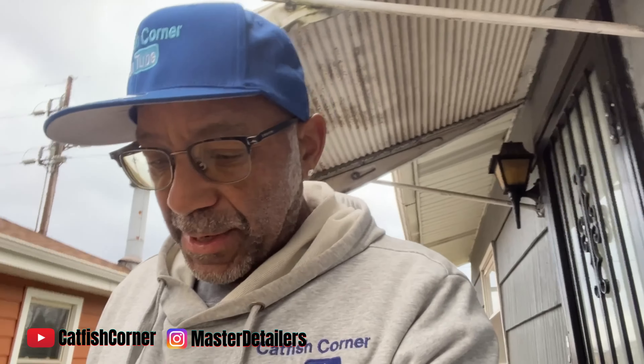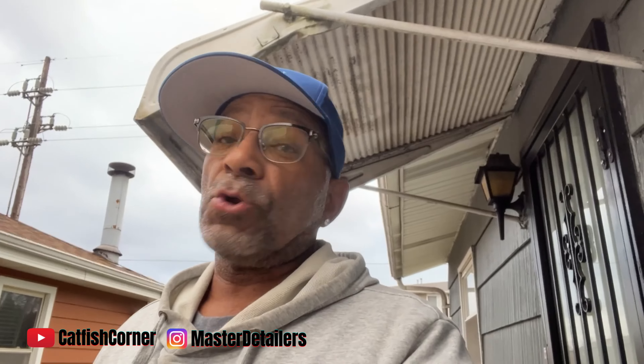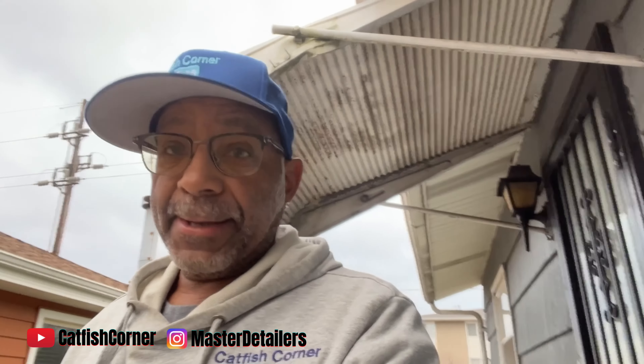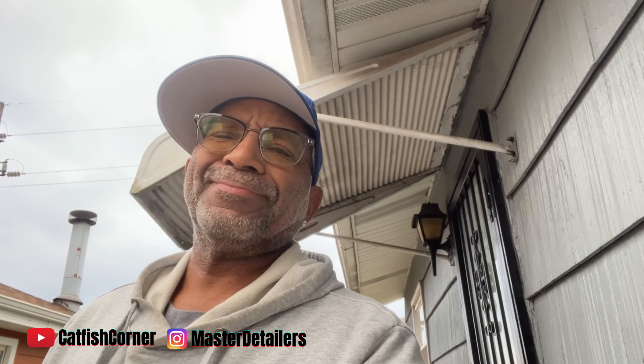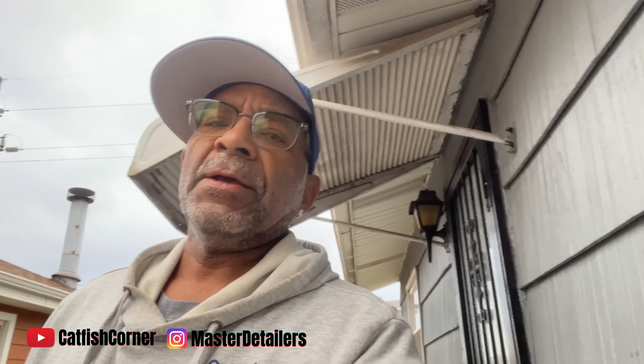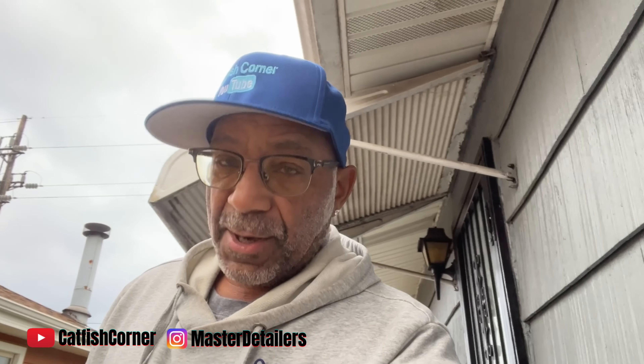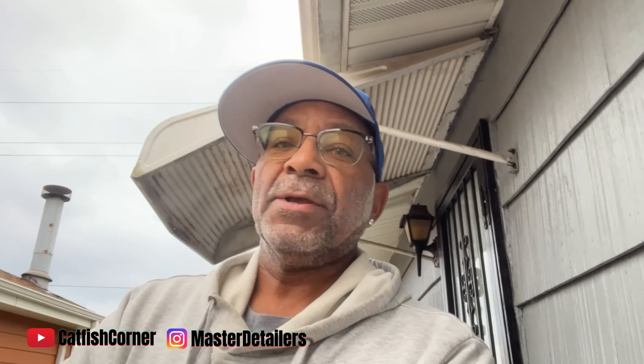Good morning everybody, what's up! It's Catfish back with another video. I'm on my way right now to a toy drive at Midwest Performance in Fulton Market, downtown Chicago. I'm getting a late start — it started at eight o'clock and I was supposed to be there, but you know how that goes. I ain't gonna worry about it.